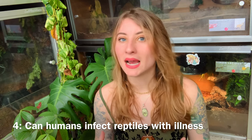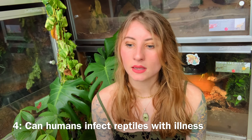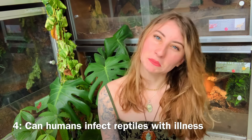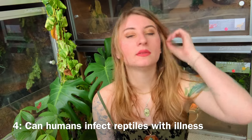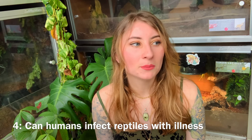Number four: can we as humans infect our reptiles with illness? This is an interesting topic. During COVID, some animals were getting infected — not with the same symptoms, but they were being affected. I haven't heard of anything like that with reptiles specifically. Most human illnesses can't be transferred to your reptile, but they may carry things that can come to you, like salmonella — which is why it's always important to wash your hands and not let your reptile's saliva or waste come into contact with you.